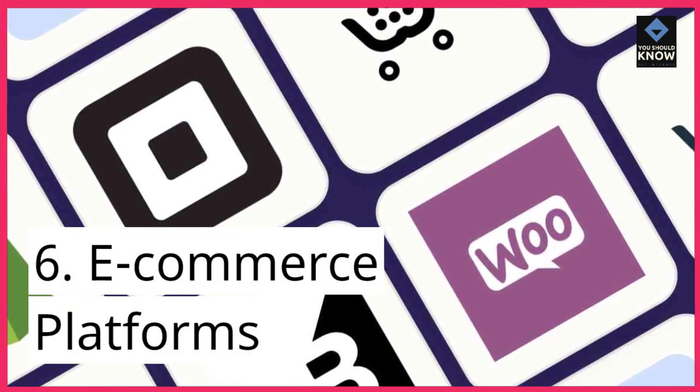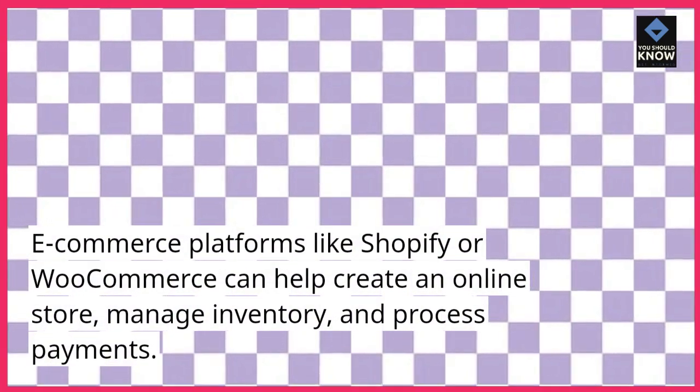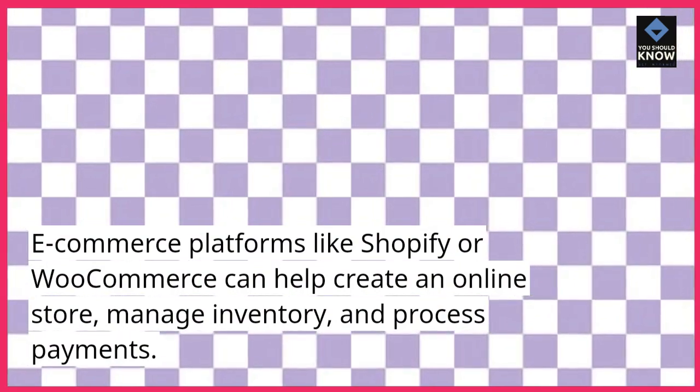6. E-Commerce Platforms. E-commerce platforms like Shopify or WooCommerce can help create an online store, manage inventory, and process payments.